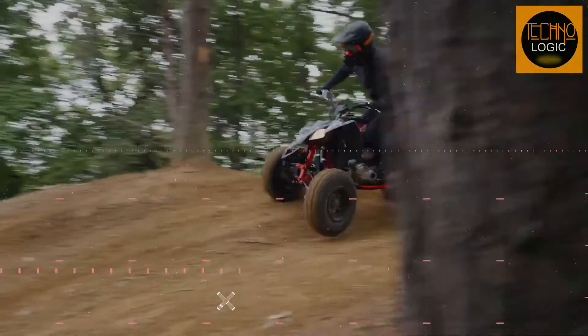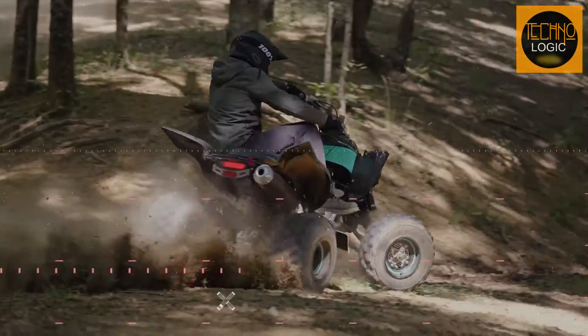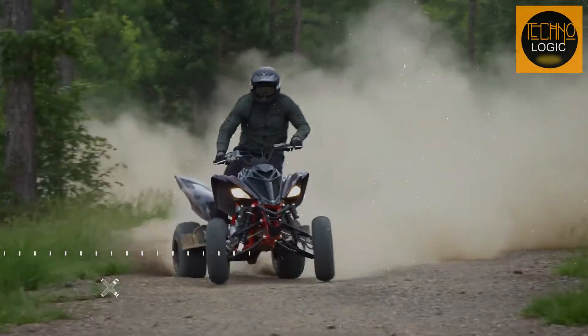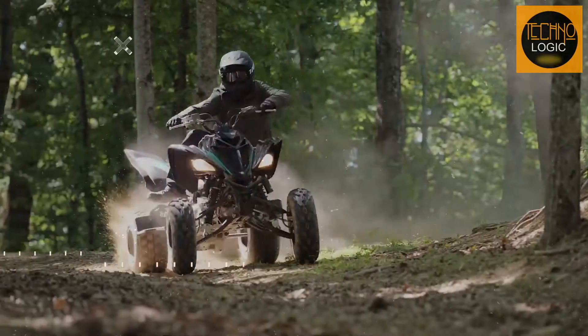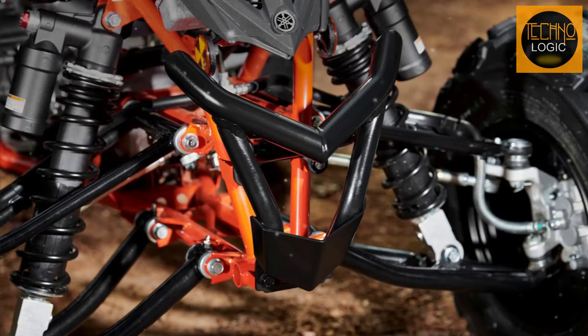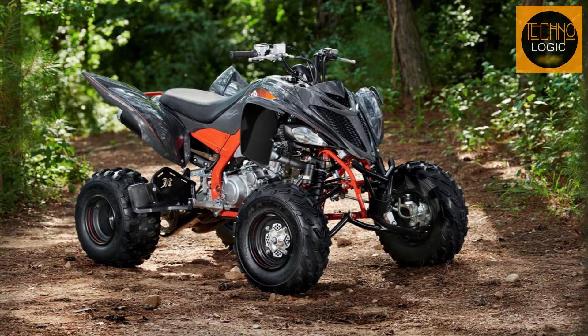The Raptor 700 RSE is a great ATV for anyone who loves sporty and adventurous riding. It has a powerful engine, a responsive transmission, a fully adjustable suspension, and comfortable ergonomics. It also has some nice extras that make it look and feel more premium than the other models. It is not a cheap ATV, but it is worth the money if you want the best performance and features that Yamaha has to offer. The Raptor 700 RSE is a fun and versatile machine that can handle any challenge you throw at it.